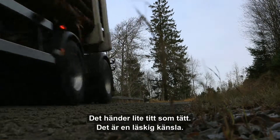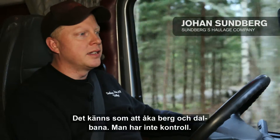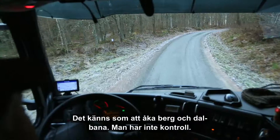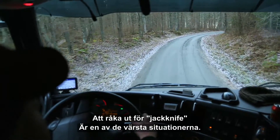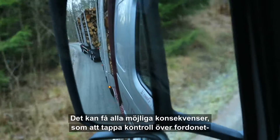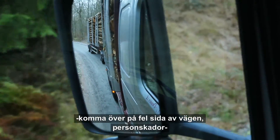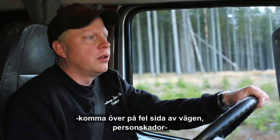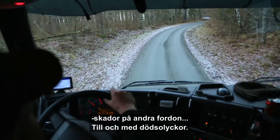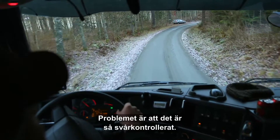It happens sometimes — it's a very sad feeling when it happens. It feels like you've lost control of the road. If you go out for jackknifing, it's one of the worst situations you can be in — it can mean all kinds of consequences. You can end up on the wrong side of the road, cause damage to other vehicles, or it can even be a deadly accident. The problem is that it is very difficult to control in such situations.